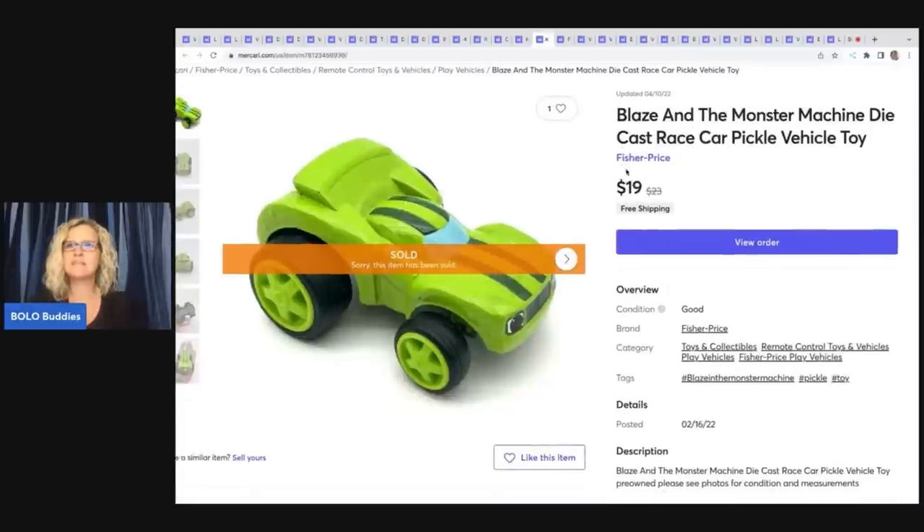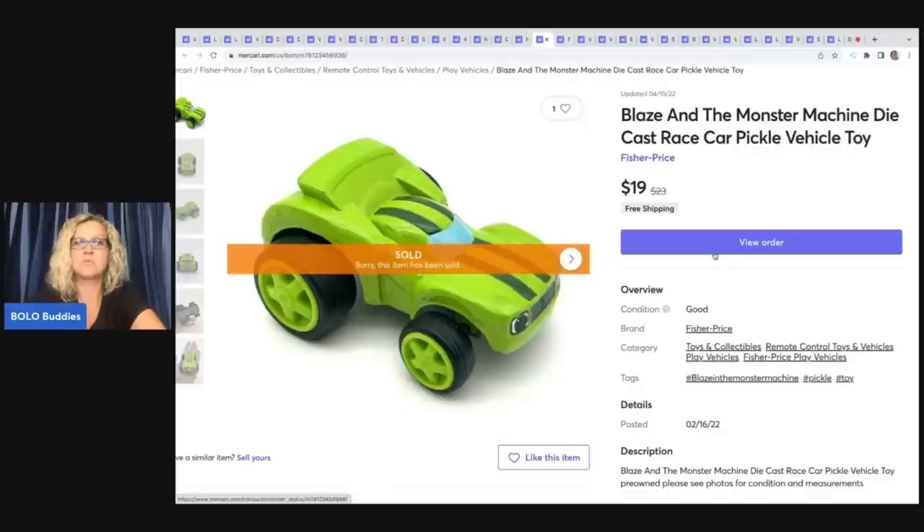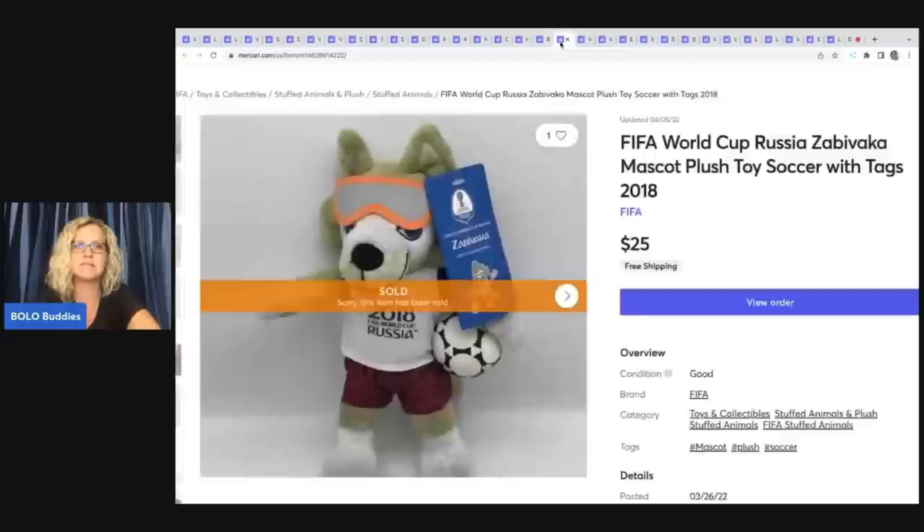The next item is this Blaze and the Monster Machine die-cast race car — the vehicle is called Pickle. I buy toys in bulk all the time, so I probably had 50 cents or less in this, and it sold for $19 with free shipping. Blaze and the Monster Machine die-cast cars do fantastic — definitely a good pickup if you can get them for the right price.